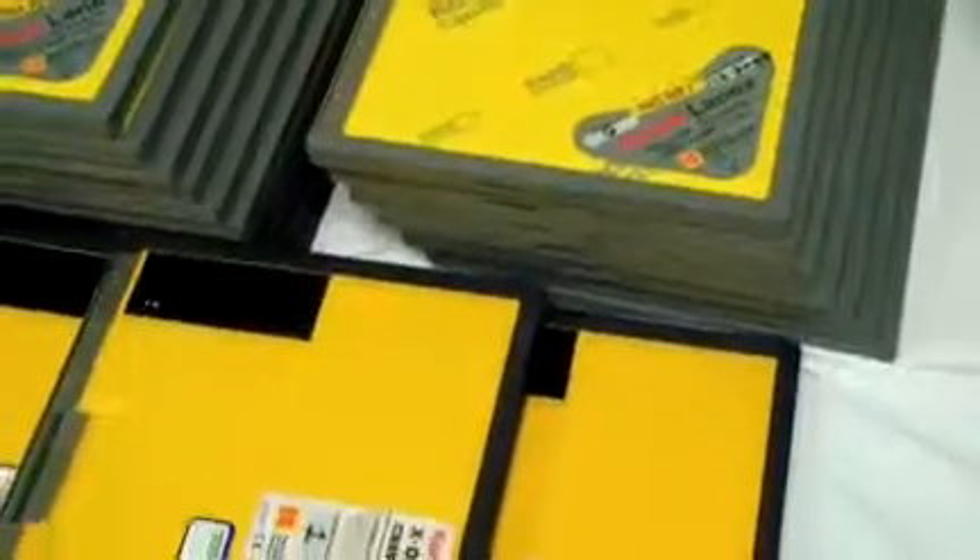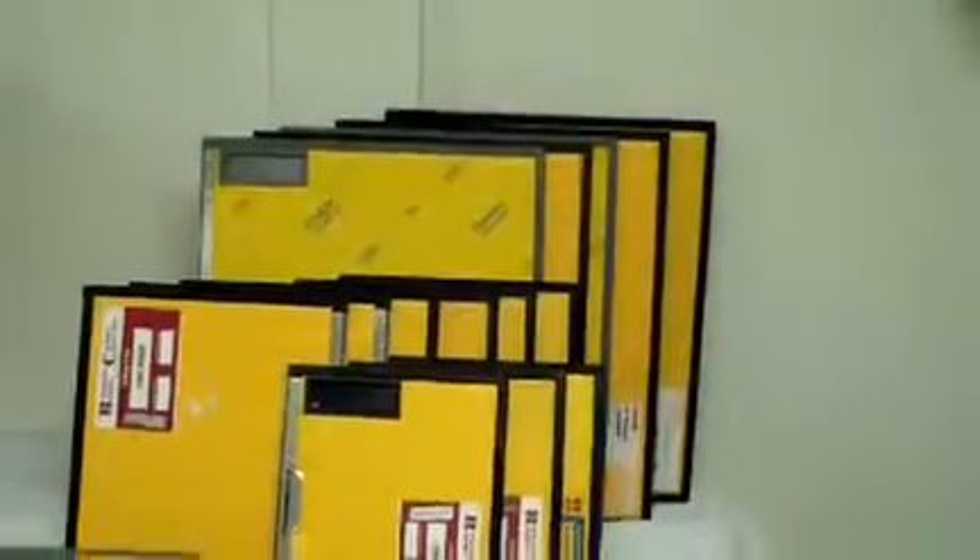I have 21 of the 8 by 10 inch, 6 of the 10 by 12 inch, and 5 of the 35 by 43 centimeters. They're all in between great to fair condition depending on which one you're looking at.